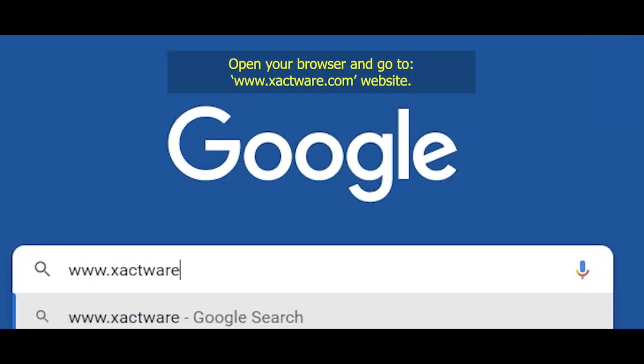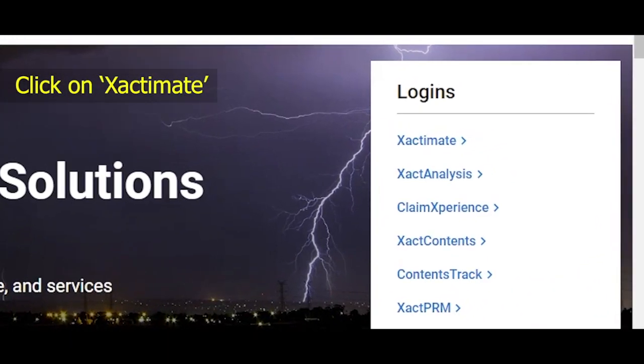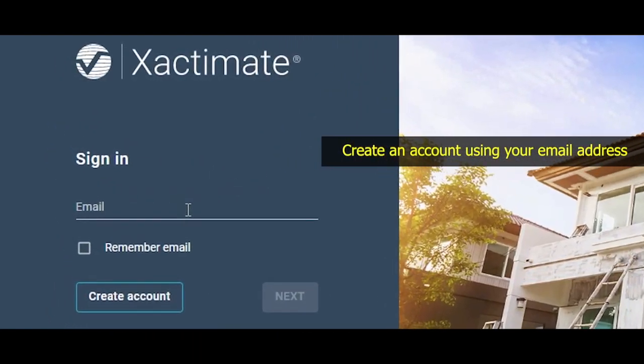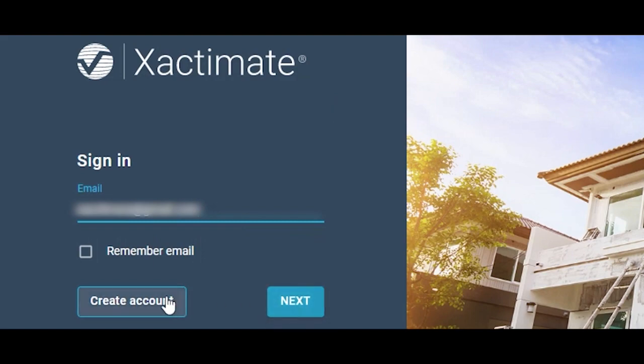Xactimate has changed, so we're going to show you the new way to download Xactimate for free. We're also going to talk about how the salary and the pay works with Xactimate jobs. But first, tales from the field.